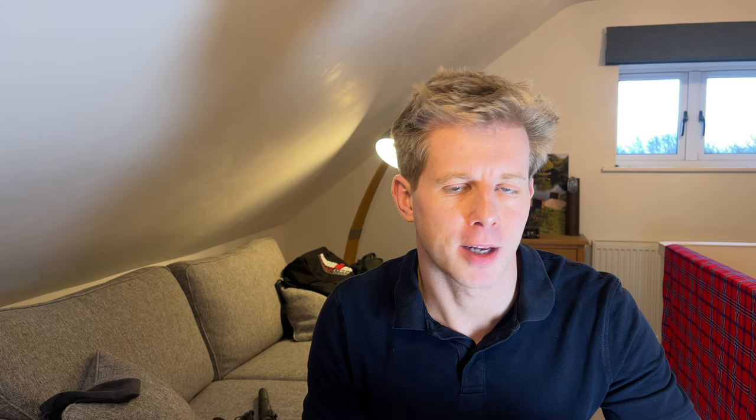Before my Ironman, I spoke to friends and went onto Roka to get some proper open water swimming goggles — mirrored lenses — for £37. On the day I also bought things like Vaseline — two huge tubs from Amazon for £8 — because it's all part of the day.